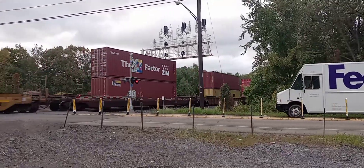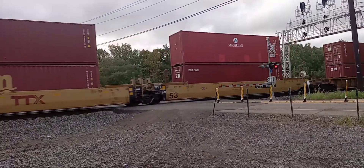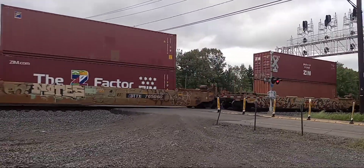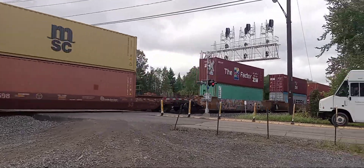Look at that FedEx car — he's stuck at the crossing. I'm glad I got here just in the nick of time for this one.